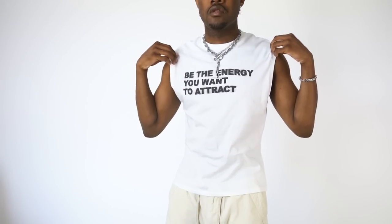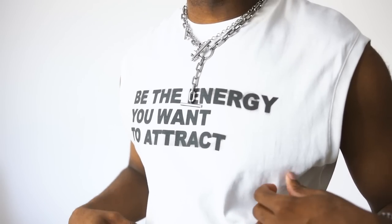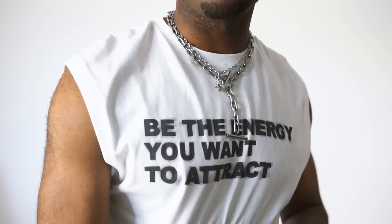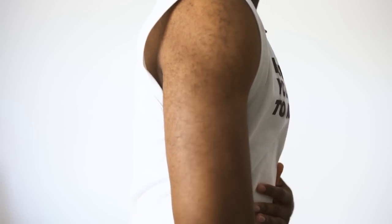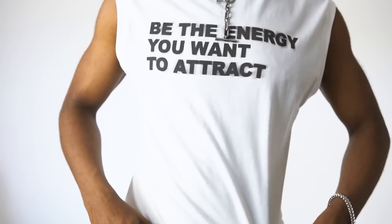I went ahead and grabbed this third one because it's a lot more simple — it just has text across that says 'be the energy that you want to attract.' We're putting good vibes out to the world, so definitely went ahead and grabbed that. For sizing reference, I'm about six foot: I went large in the tops, medium in the shorts, medium in the jacket, and large in the parachute pants.